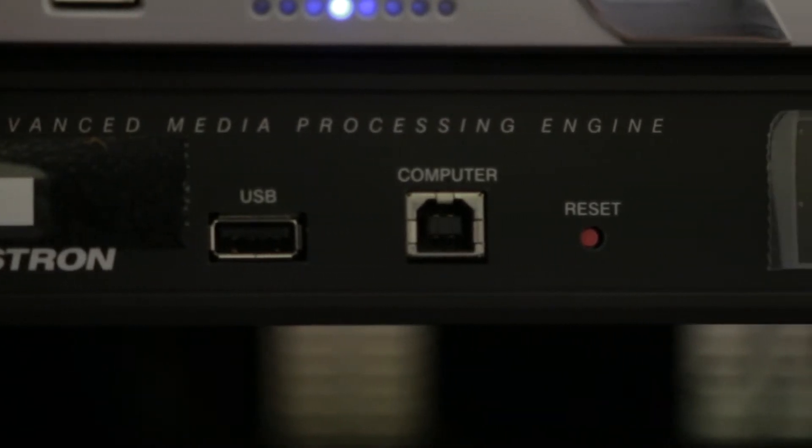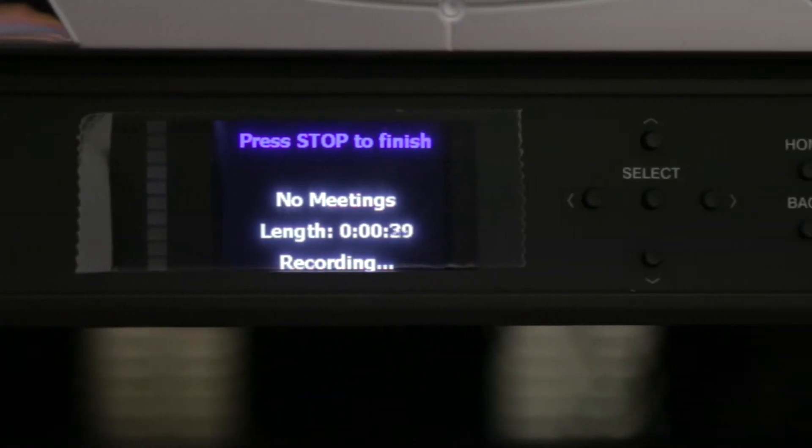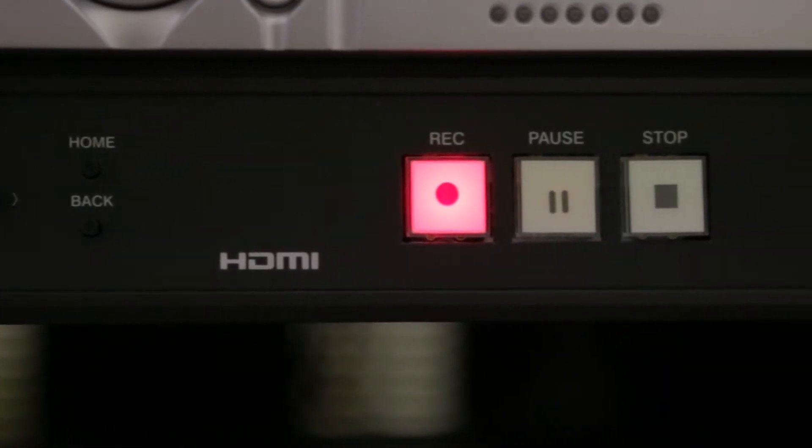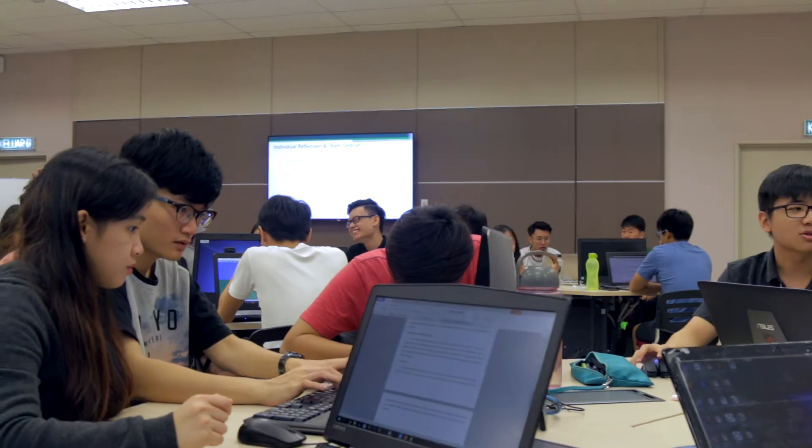The room is also fitted with a recording system that enables the class sessions to be recorded for future references and archiving purposes. Students can also avail of these resources at their own convenience.